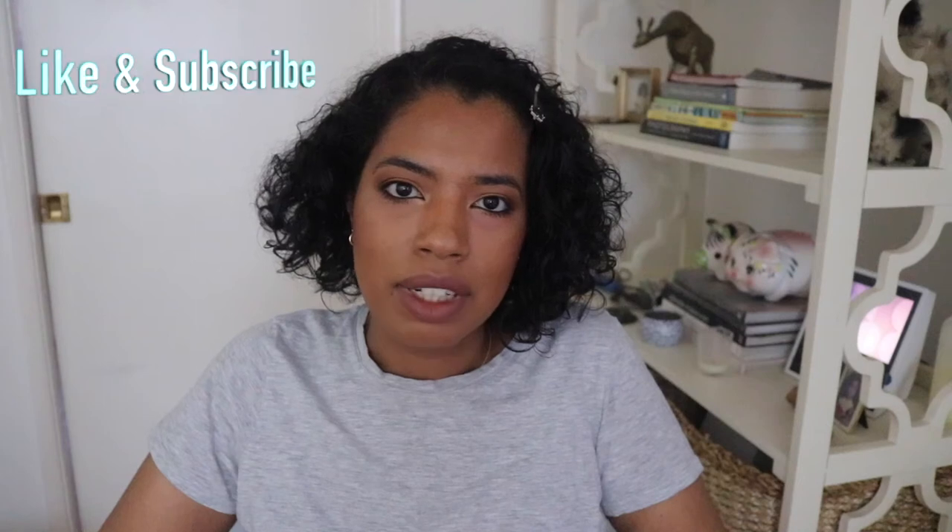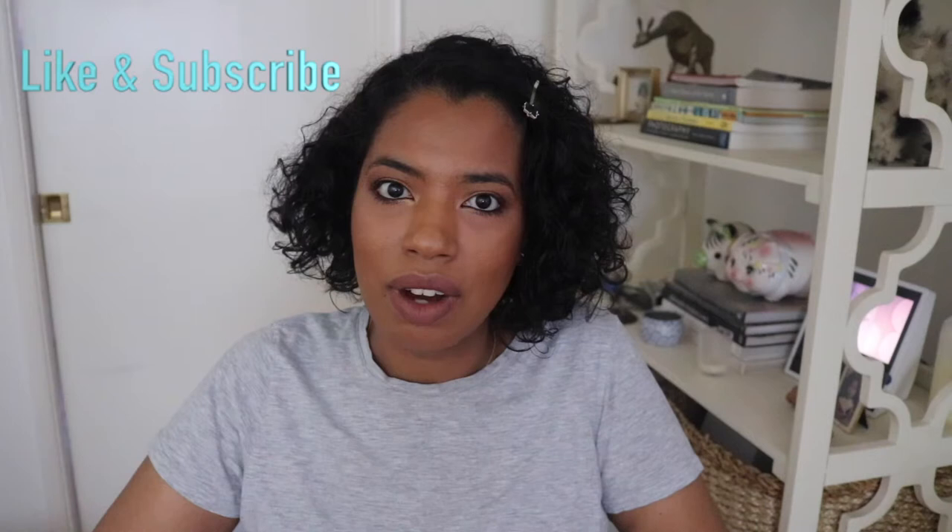Hi guys, welcome to my channel. I'm Heidi and on this video I want to do a haul for you guys. I purchased a pair of sandals to wear right now during spring and summer.